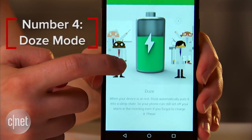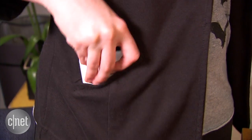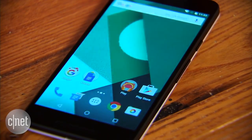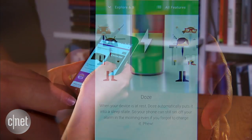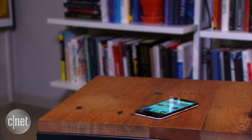Number four: Doze Mode. Your phone spends a lot of time resting — on a table, in your pocket, or in your bag. When your phone's sitting idle, it will now use less power, blocking background processes that drain your battery. This means if you're not tapping on your phone all day, it may even last until the next morning.